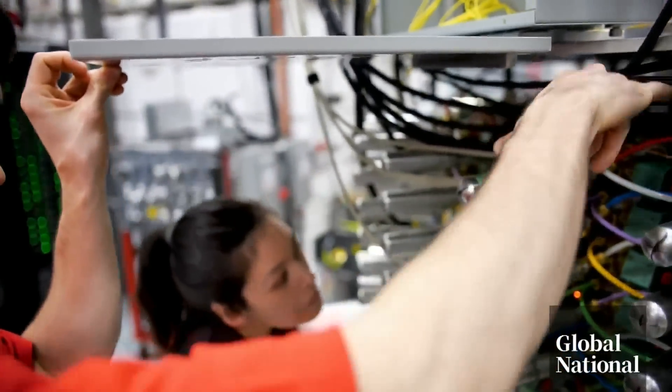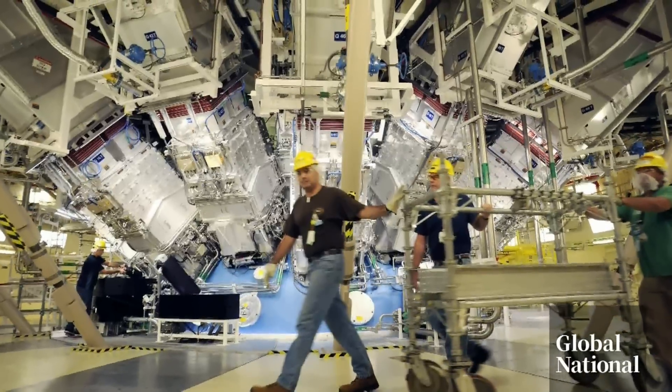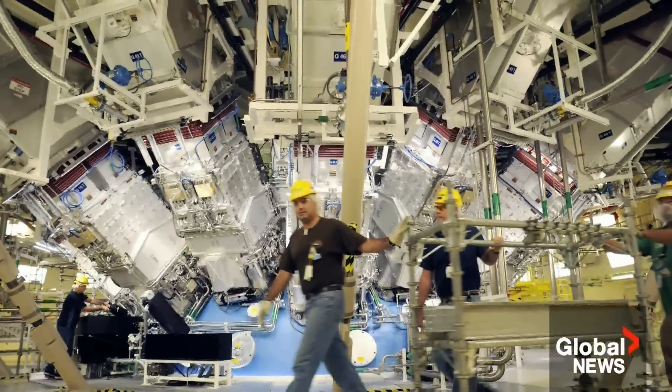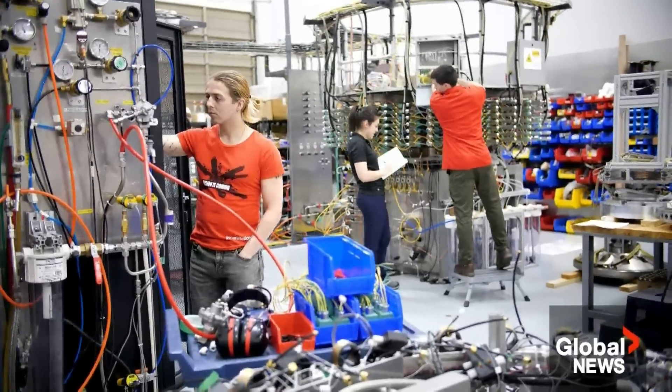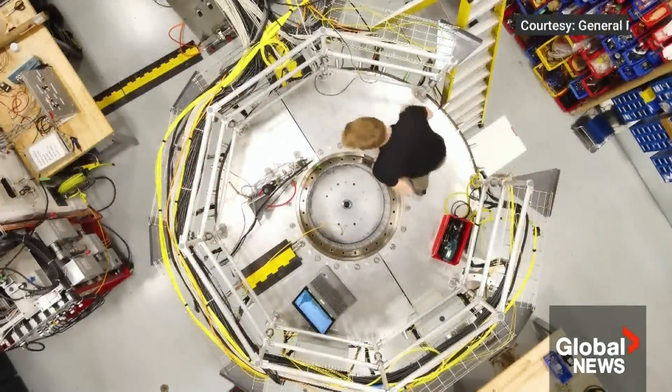Too much energy goes in for what comes out. Now, scientists at the Lawrence Livermore Laboratory in California have made a breakthrough that they will announce Tuesday. Similar work is underway at General Fusion in Vancouver, where they're pioneering plasmas to create a net energy gain. Fusion is the holy grail of energy. The industry has been chasing this for a long time. Achieving those conditions in a way that you get more energy out than what you put in is a big, important step.